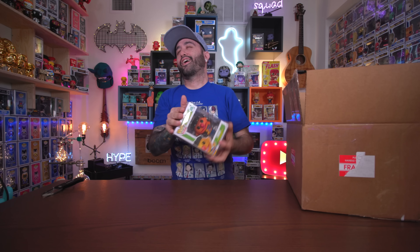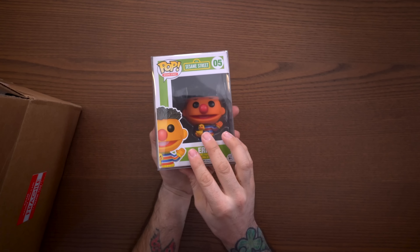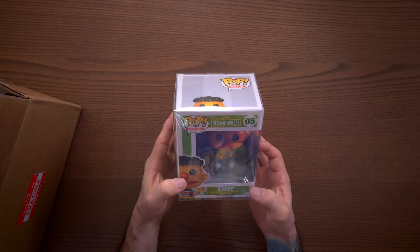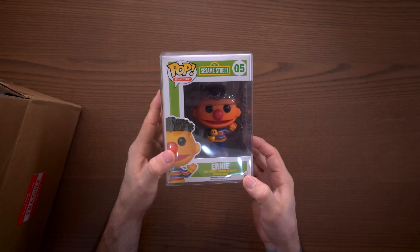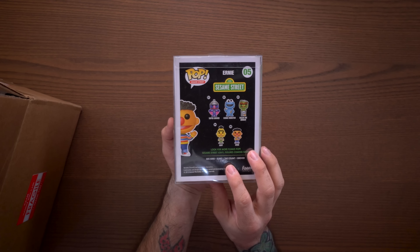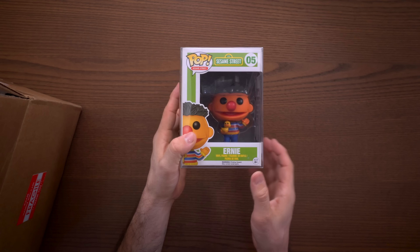I'm pretty excited about this box. Here is the first pop — let's see what it is. Oh wow, Ernie! This is really freaking cool — Ernie from Sesame Street! This is from 2015. Sesame Street — this is like childhood right here. I'm super happy about Ernie.